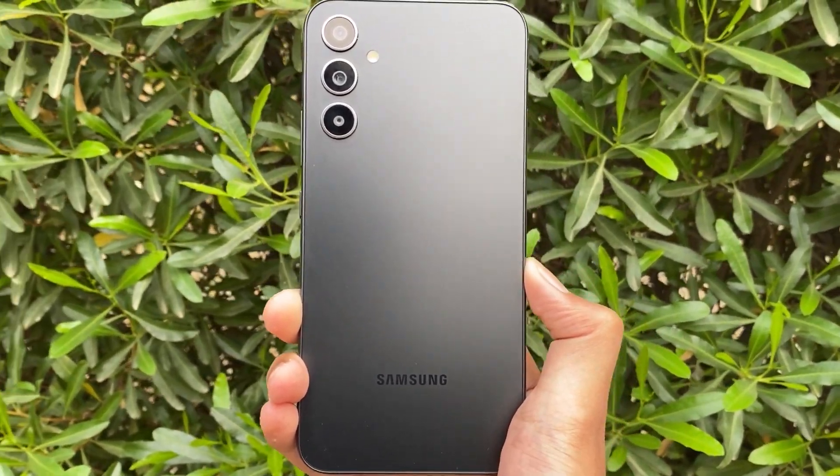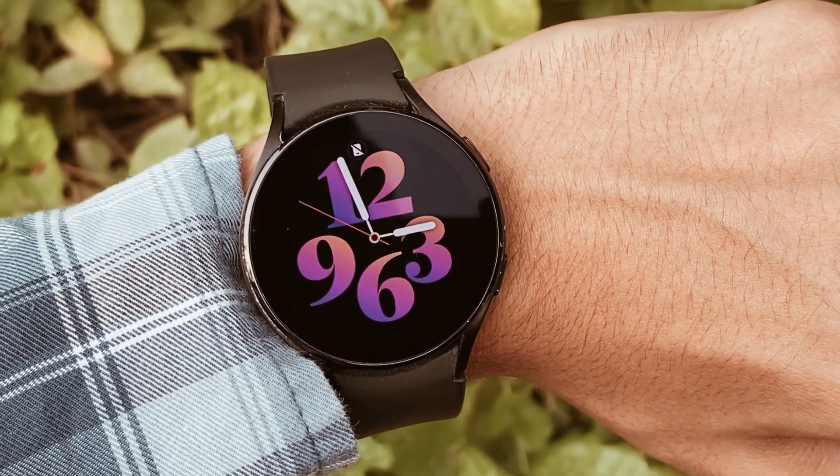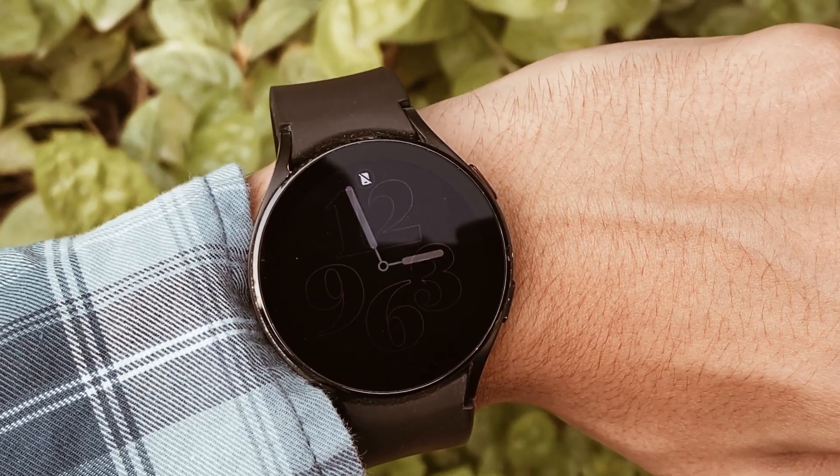If you are new around the channel, make sure to like and subscribe, and check out these Galaxy watch faces — absolutely free. The link will be in the description.